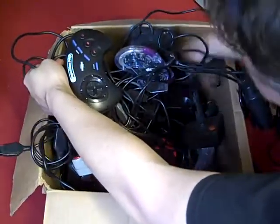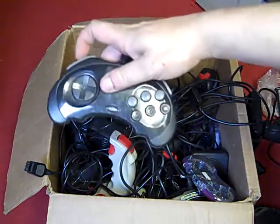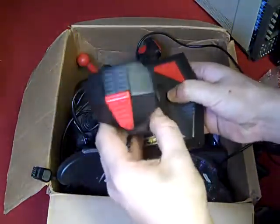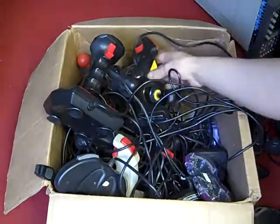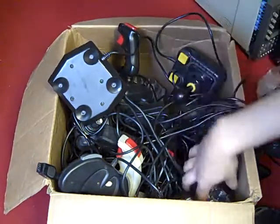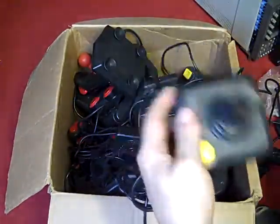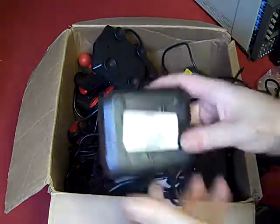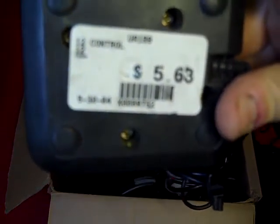There's some more Mega Drive aftermarket controllers, and some Cheetahs - that's a nice micro-switched one there, doesn't feel bad at all, quite a nice joystick. They're all pretty much just multiples of what I've already shown you. There's also what looks like a copy of an Atari-style one - a gem stick which looks like it's come from America. I don't know if you can make that out on the camera but it cost $5.63, so I don't know where the people I got this lot from have been shopping.